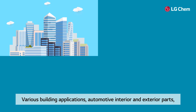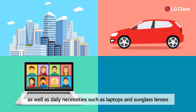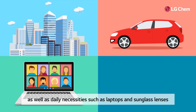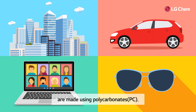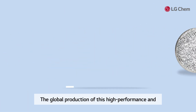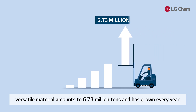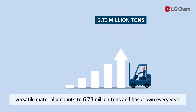Various building applications, automotive interior and exterior parts, as well as daily necessities such as laptops and sunglass lenses, are made using polycarbonates. The global production of this high-performance and versatile material amounts to 6.73 million tons and has grown every year.